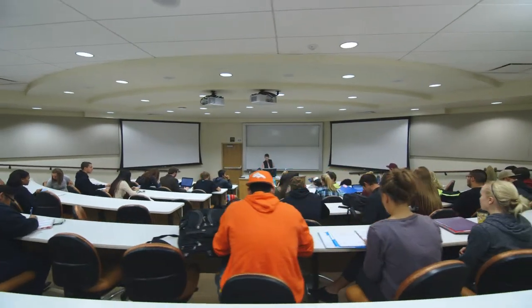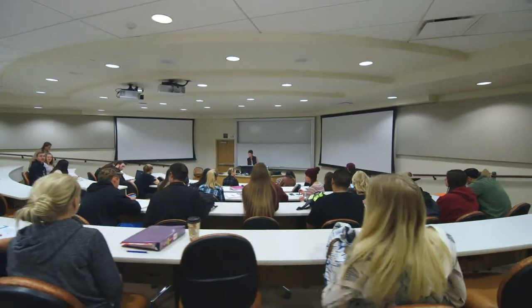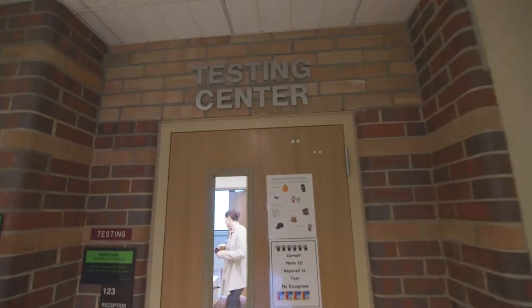The first floor houses lecture halls as well as some important academic resources. The Testing Center provides testing services to members of CMU and Western Colorado communities.